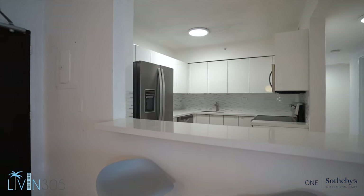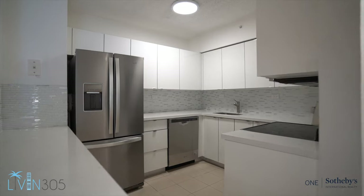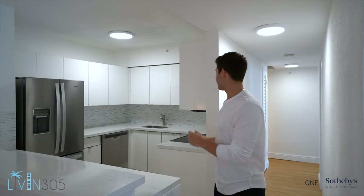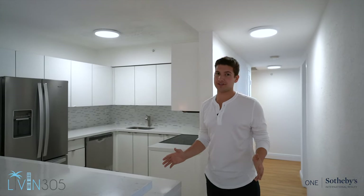You've got two bar stools right here that connect seamlessly into the brand new Whirlpool appliances and white cabinetry. It's a really nice space — you can do everything you need here. Coming back down this hallway, we have the bedrooms and bathrooms for the unit.